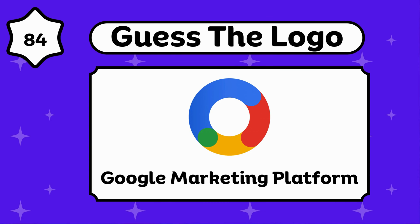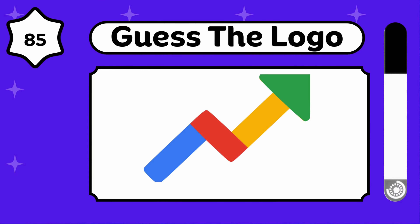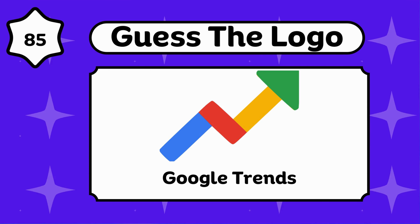Google Marketing Platform. Google Trends.